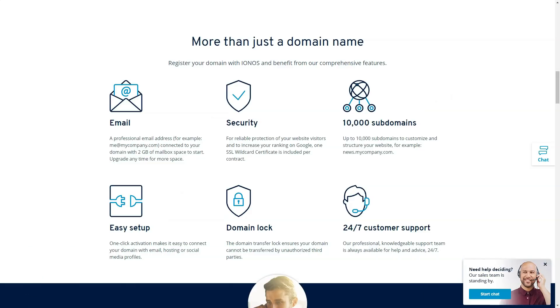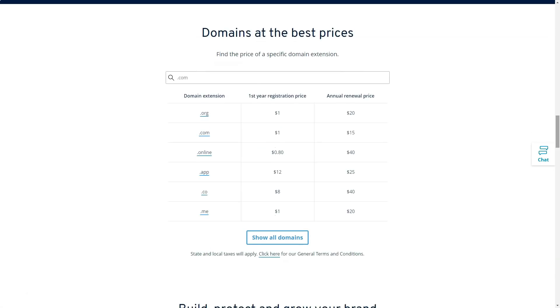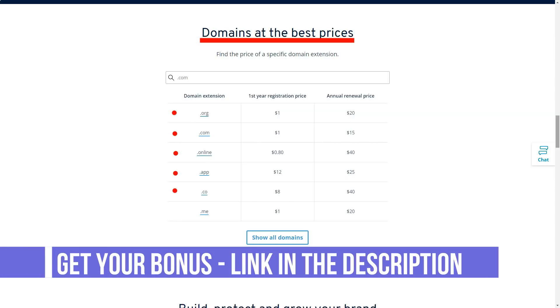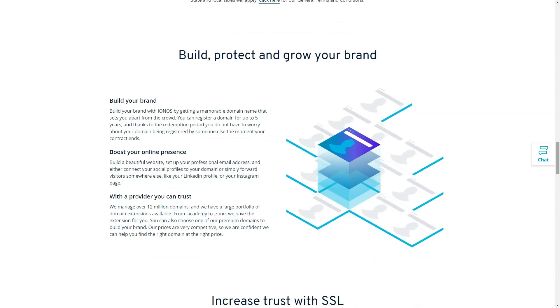As a beginner-friendly provider, 1&1 IONOS packs many features into a simple interface. Although the process of connecting a domain and setting up a CDN is a bit tricky, 1&1 IONOS provides a great user experience after registration. It took just a few minutes to create an account, and the registration process is simple and can easily be done by a beginner.